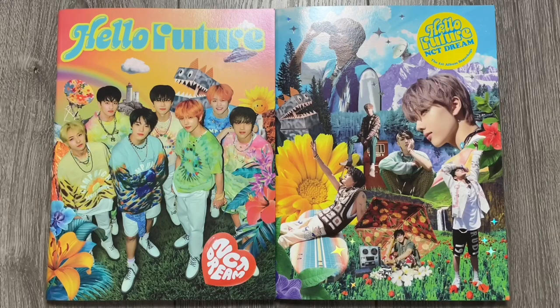Hi guys, today I will be unboxing NCT Dream. This is their repackage of Hot Sauce, Hello Future. I don't know why SM loves to do this big packaging — it's just a hassle. It's really big. Plus I bought extra copies, so it's a little bit of a hassle to sell because they're so big.